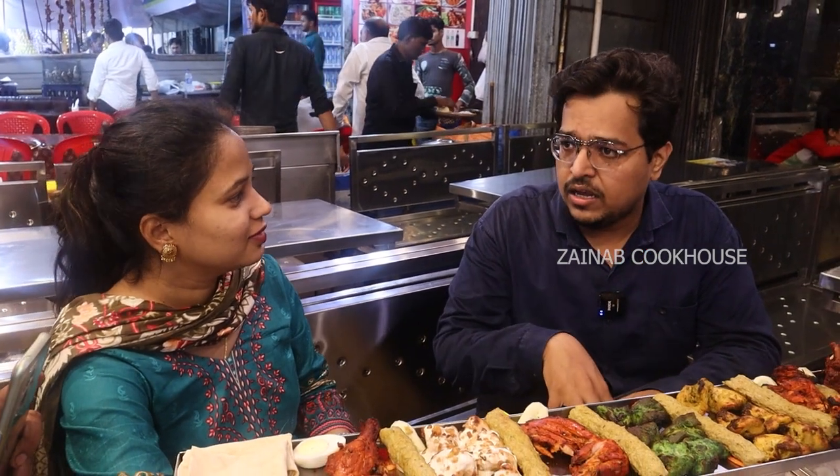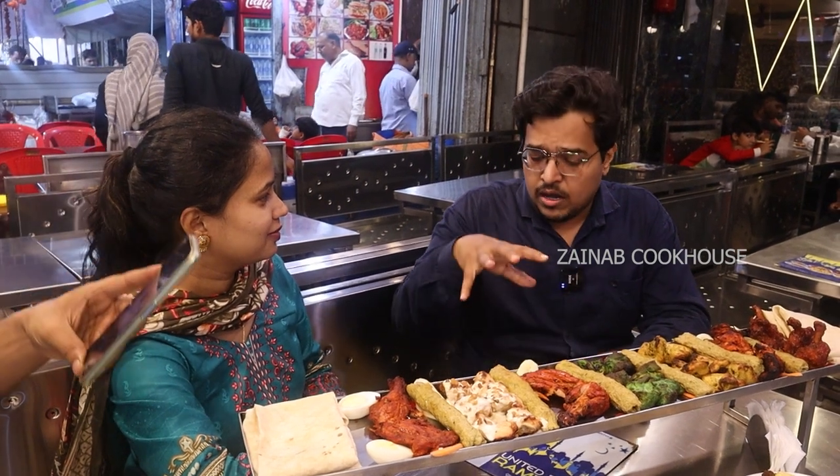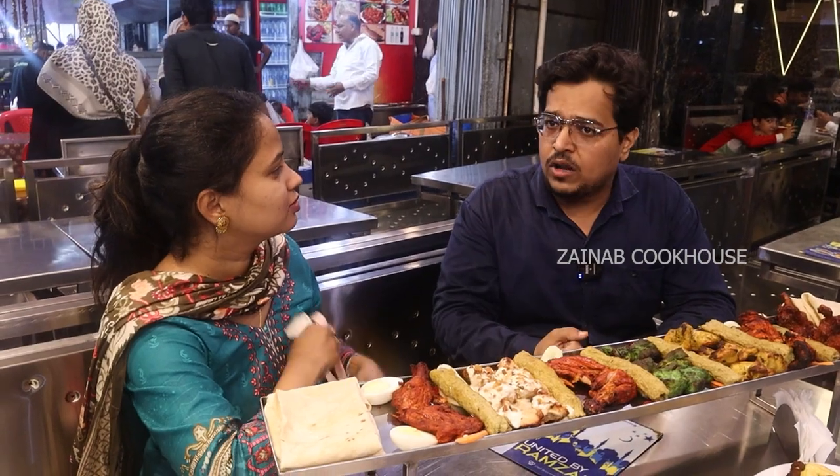Our Muhammad Ali Road is a symbol of Hindustan. Whether Hindu, Muslim, Christian, Buddhist, Sikh — all the community. Ramazan unites them and calls them to Muhammad Ali Road.